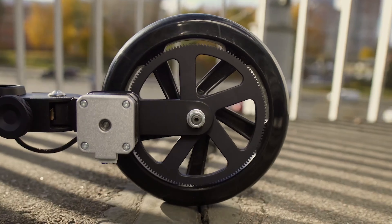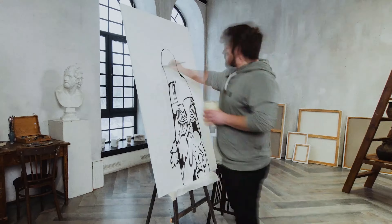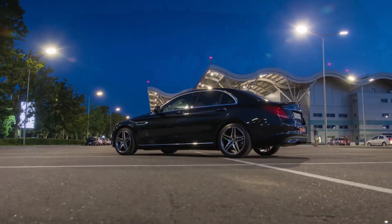Furthermore, even on congested city streets, its hydraulic disc brakes in the front and rear enable you to stop easily and immediately. Enjoy the 8-speed Shimano gear cassettes, which enable you to easily navigate up and down city streets as well as up and down hills.